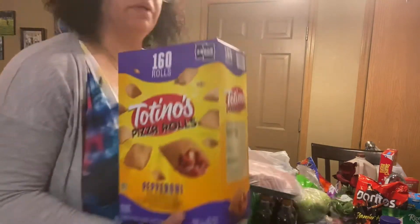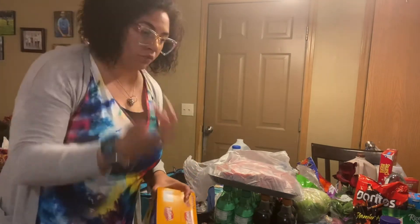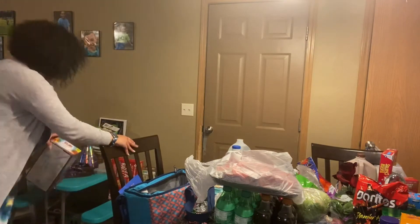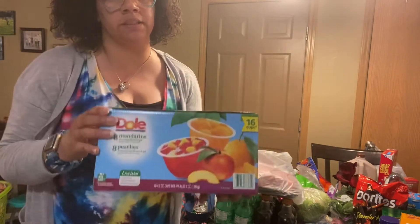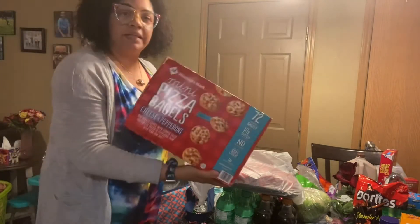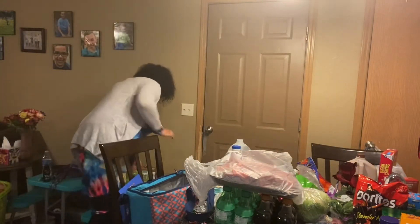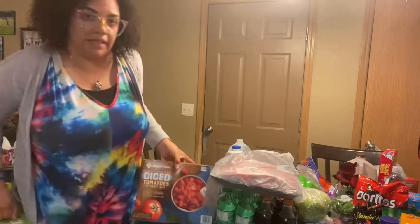These are pizza rolls — easy snacks, quick and easy on nights when we have games or anything and just need something real quick. Here's another thing of water. Gel cups — the peaches and the mandarin oranges. We had picked up bagel bites but then put them back, and Member's Mark actually has a brand and they were cheaper, so I opted for those.